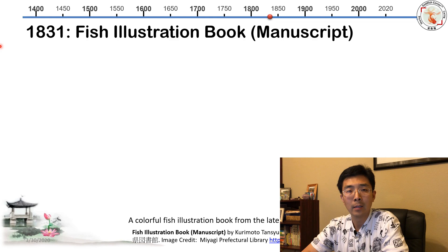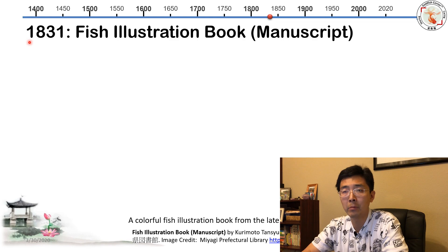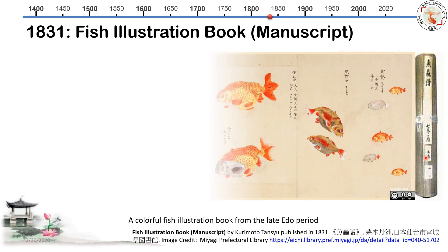How did those Ranchous look back then? The only way to find out is to track ancient Japanese books for illustrations. I found one — a very famous one from 1831, early Edo period. It's like a scroll, and everything is drawn by hand. This is beautiful.